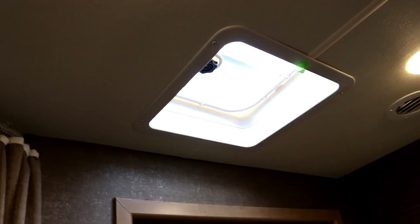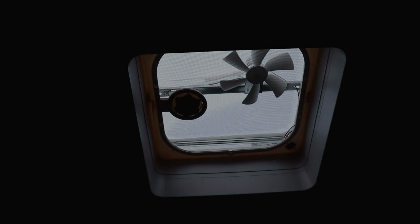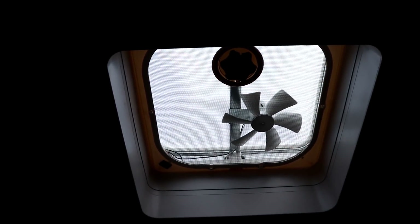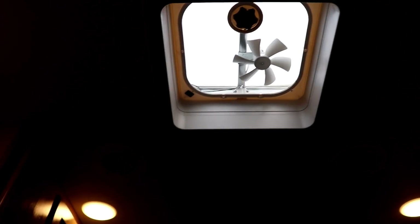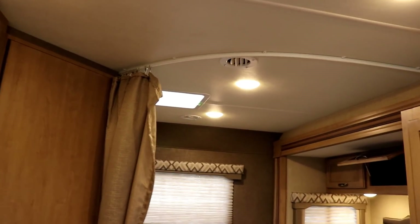There is a vent up here, but the only vents in the coach that actually have a power vent fan — meaning actual venting — are the one here in the bedroom, the kitchen, and the one in the bathroom. If you wanted to, you could upgrade that to the larger vent fan. The benefit of the smaller vent fan is that you do not need to open any windows to utilize it, whereas with the big vent fans you should open windows, otherwise you will create issues down the road. For the bedroom area, you have a nice curtain that comes across.